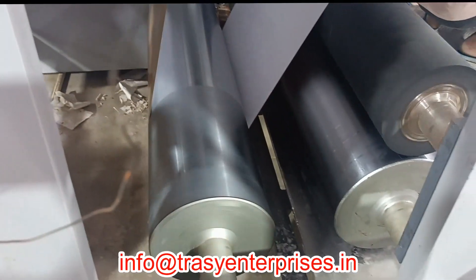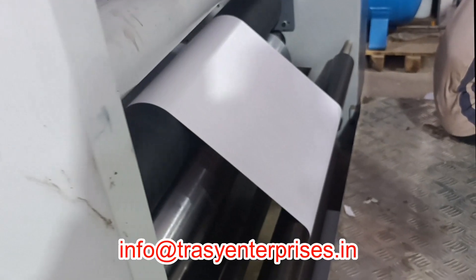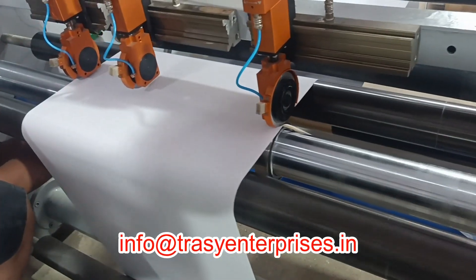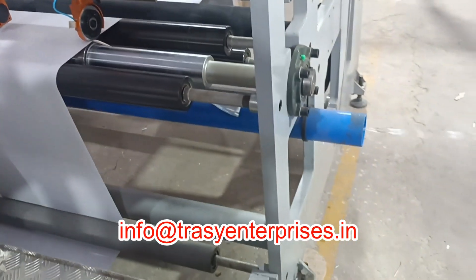The RTH hot melt coating machine is suitable for producing adhesive stickers and labeled paper. It is manufactured in China by Xuten Machinery Company Limited and marketed by Trussi Enterprises in India.